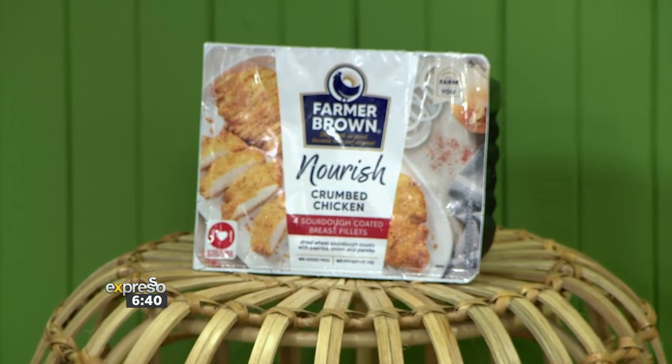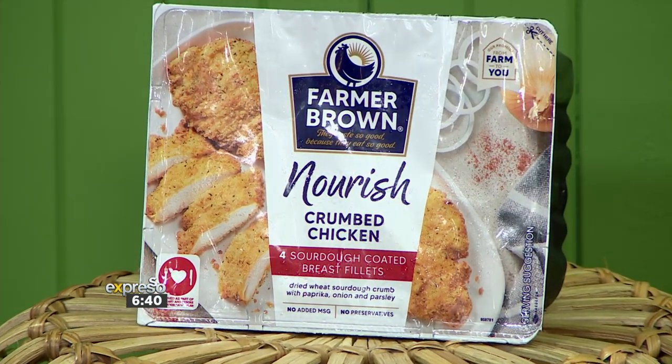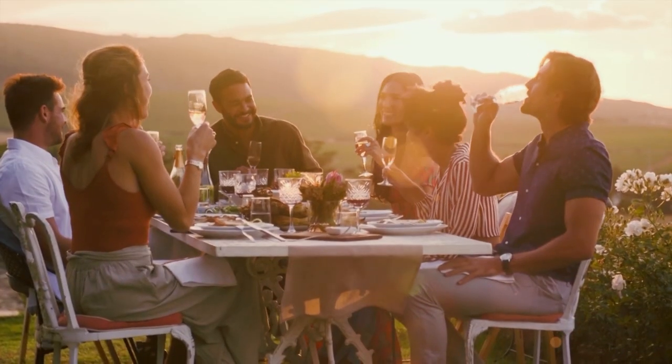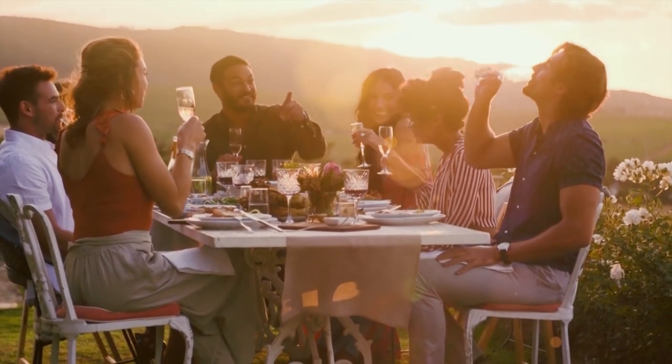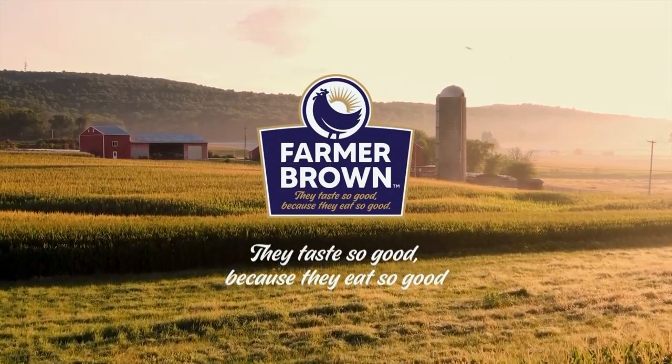We are properly awake this morning! Include this in your morning routine at home — do this little workout and you're going to have a good cardio boost for the rest of the day and you're going to feel great. Cardio gets your blood pumping, whether you're running, dancing, or even hauling a week's worth of groceries — that should include your Farmer Brown Nourish range. As long as your heart rate is elevated, you're getting your cardio in. Farmer Brown's Nourish Crumb Chicken Breast: proudly made with the healthiest ingredients to fuel your body with wholesome goodness. They taste so good because they eat so good.